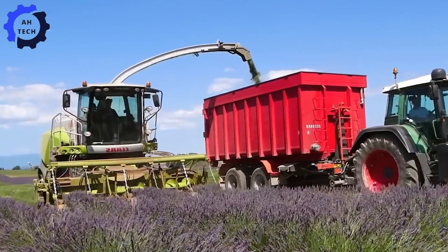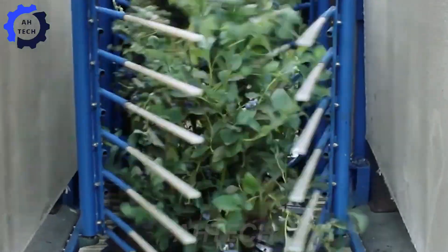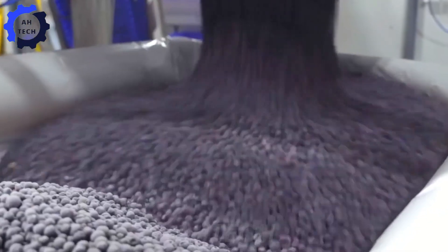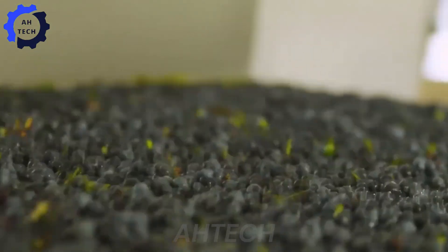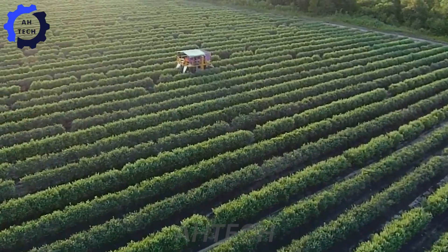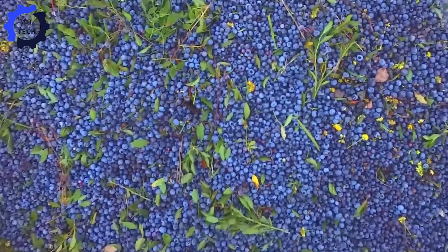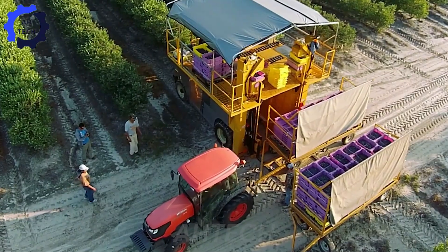Hello my friends, welcome to Autek. Today we explore the fascinating world of blueberry harvesting and processing and how advanced agriculture technology is transforming the process. Did you know that nearly 1 billion pounds of fresh blueberries are harvested, processed, and stored each year in North America?